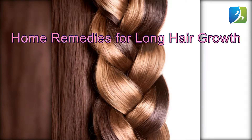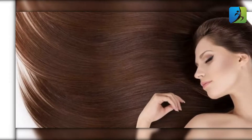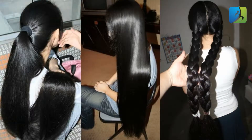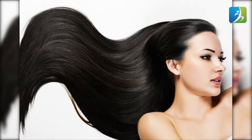Home remedies for long hair growth. Knowing how to make your hair grow faster is essential for every girl. Styling hair is a part of every girl's life, but to get a perfect style sometimes you must cut the hair. Growing it back is not that easy, but possible with home remedies. Here are several methods for getting long, luscious, and thick long hair back.